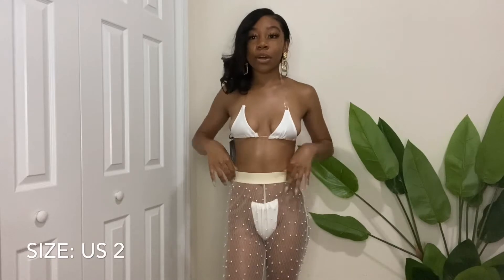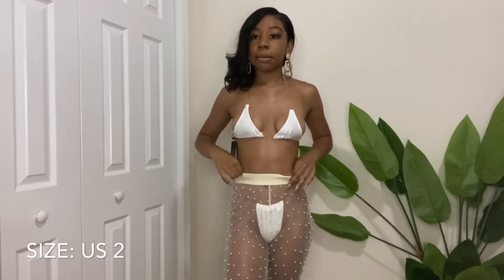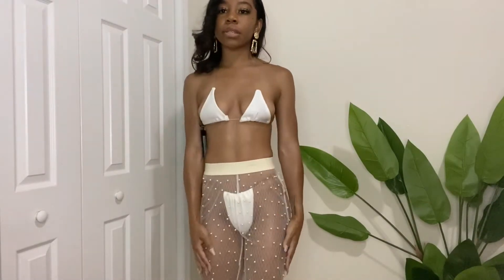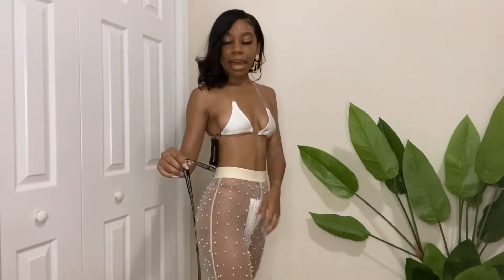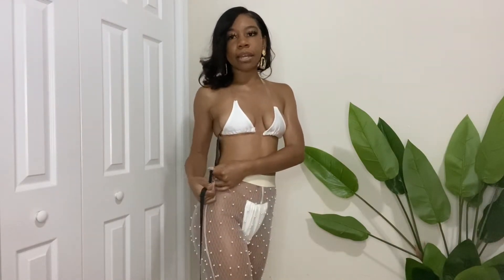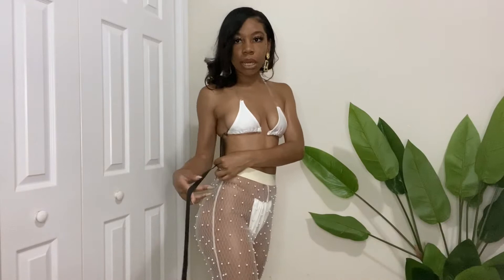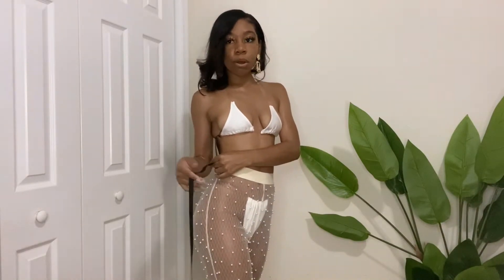Starting with these beach pants — technically they're not beach pants but I ordered them to use as a beach cover. They are mesh pearl trousers, really really cute with pearls all over them. The material is not itchy at all. It comes with a black Pretty Little Thing string attached — they put this on more delicate items, so do not cut this string if you want to return them.